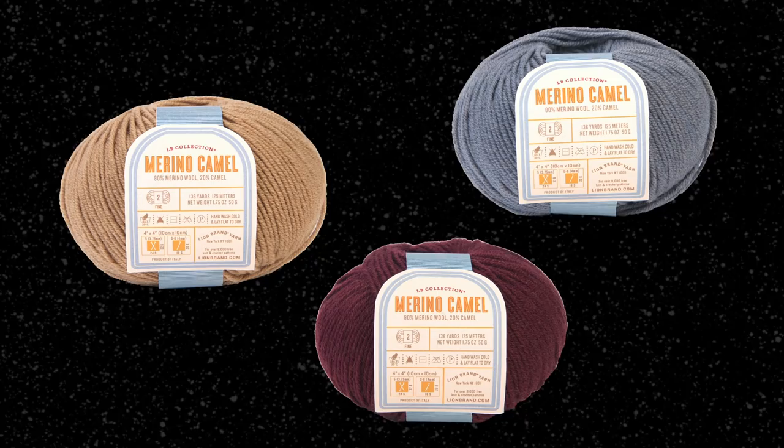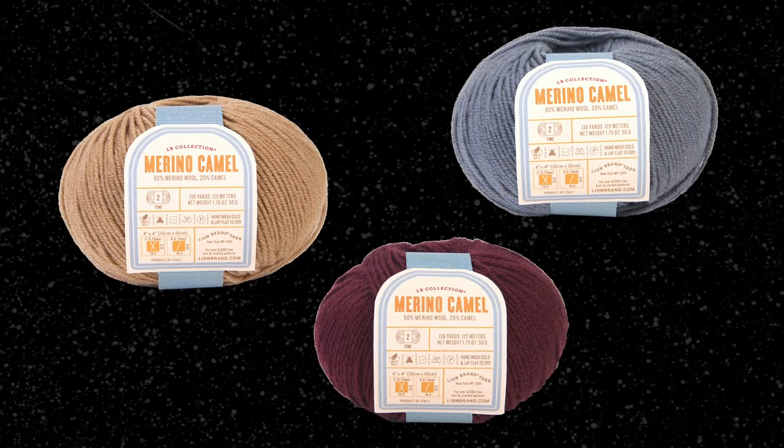Because it's luxuriously soft and warm, you can turn to camel yarns for projects like scarves and shawls. But because it's lightweight and also keeps you cool, it's a good choice for transitional garments like cardigans that can be worn in spring and fall. Camel is often spun with other fibers to add an extra softness and loftiness to the yarn.